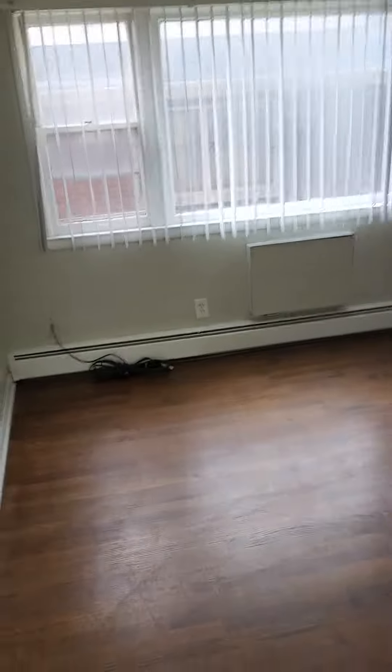Hi everybody, my name is Kyle Weddington with Breeder Companies. Today I'm taking a virtual tour of 4906 Baring. It's a two-bedroom, one-bathroom apartment in East Chicago, Indiana. Let's take a look.